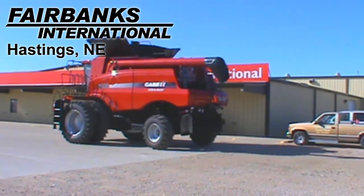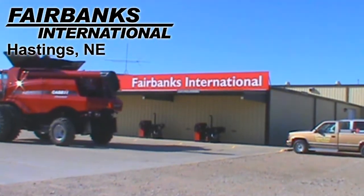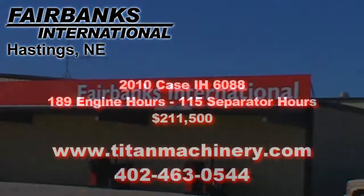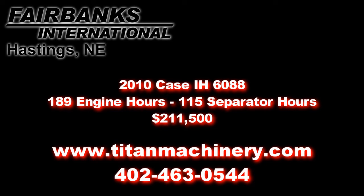If you would like more information about this machine, please contact our sales department at 402-463-0544 or browse more units at TitanMachinery.com.